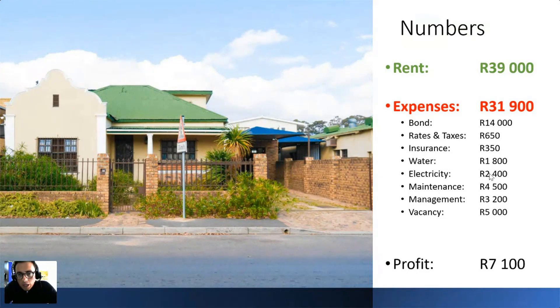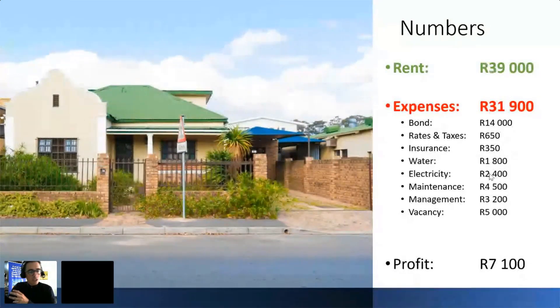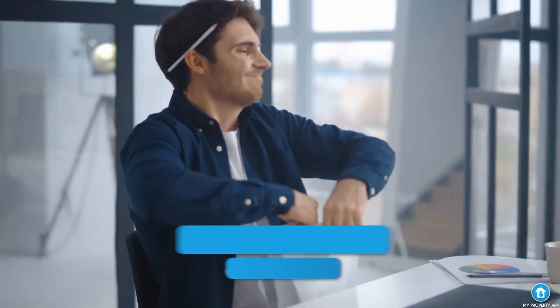Management fees go to a managing agent to handle the property, which buys back your time. For vacancies, students typically only rent for 10 or 11 months a year — December they're usually on holiday and don't pay or need accommodation. So I budget about R5,000 off the monthly income as a vacancy provision, meaning when December comes and I don't get paid, I have savings set aside to cover all my expenses.